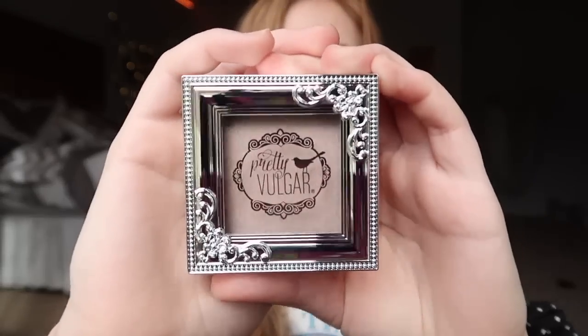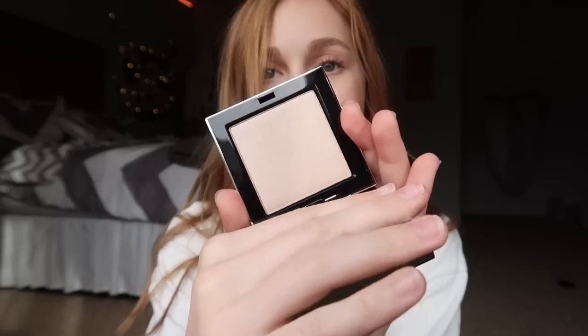The very last thing in the box is this Pretty Vulgar highlighter in the shade Shimmering Swan. I think the packaging is really cute and it's a pretty shade too. It looks like it's going to be more subtle, but really pretty — I like the shade a lot. This is $32. It says: allow your skin to capture the light of any room you walk into with this unique velvety smooth highlighter infused with glow-loving light perfecting, light reflecting, and pearlescent pigments. This highlighter will give your skin the perfect amount of brightness.